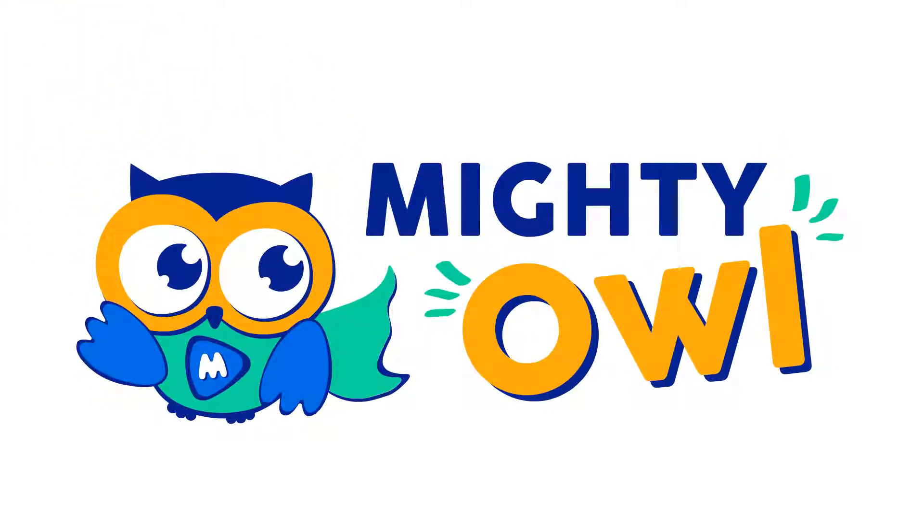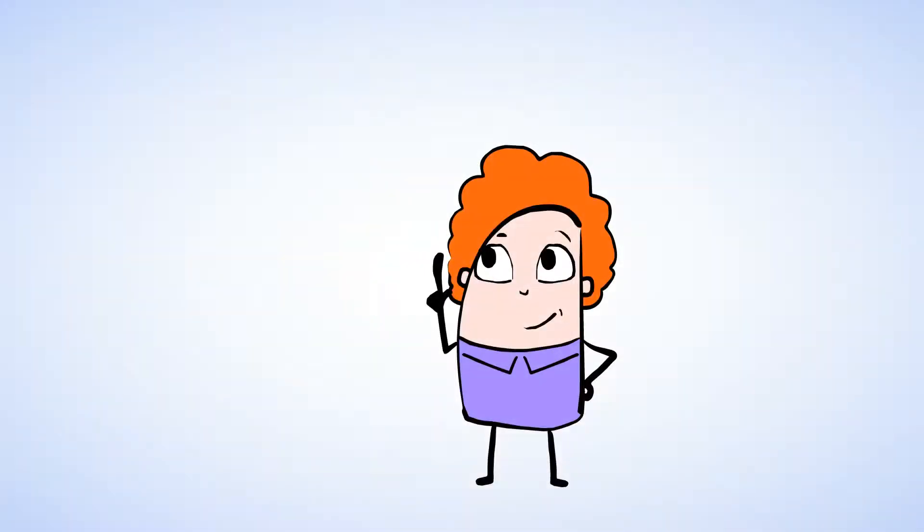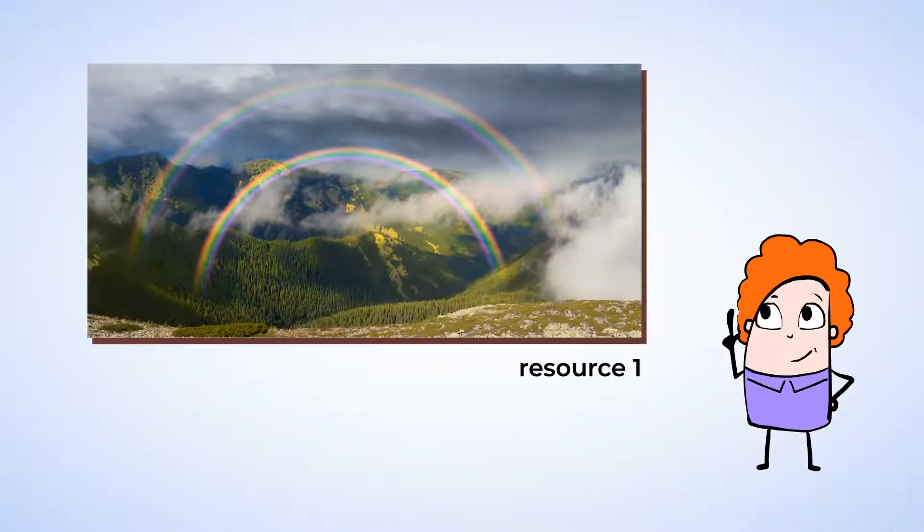Hello, this is Mighty Owl. Have you ever heard of a double rainbow? A double rainbow is when you can see two rainbows in the sky.